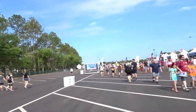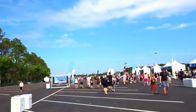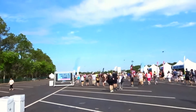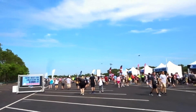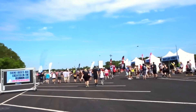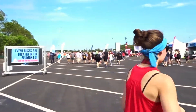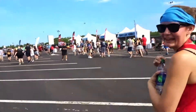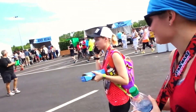Alright guys, that is it for this Disney Star Wars half marathon weekend extravaganza. Hopefully you enjoyed this video and hopefully it kind of gave you an inside look of what it's like to be a spectator at this event. If you enjoyed this video, make sure to leave it a thumbs up and subscribe to the channel if you haven't already. There's April and her medal — it's beautiful! And there's Jackie, she finished as well.